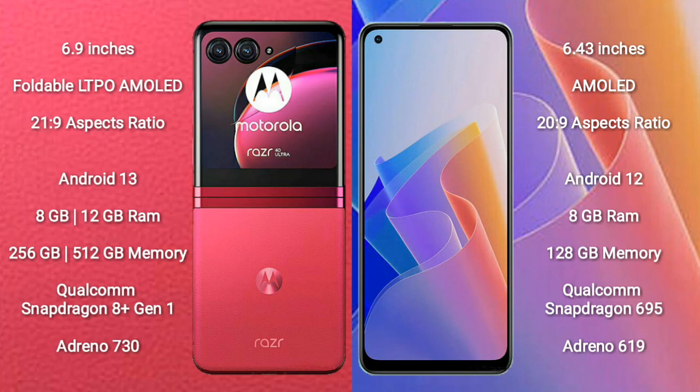Motorola Razr 40 Ultra runs on the Android 13 operating system. OPPO F21 Pro runs on the Android 12 operating system.